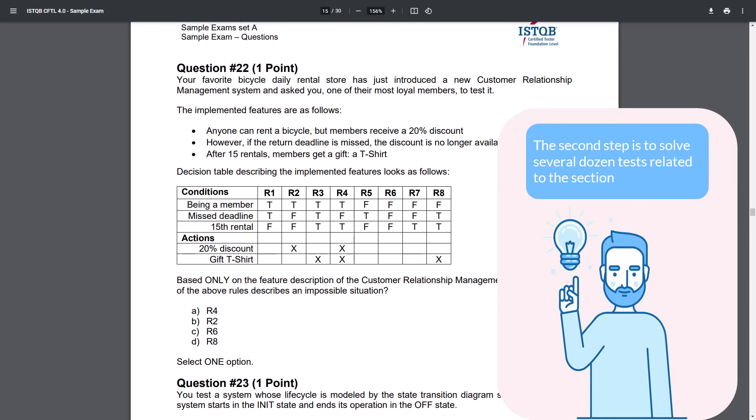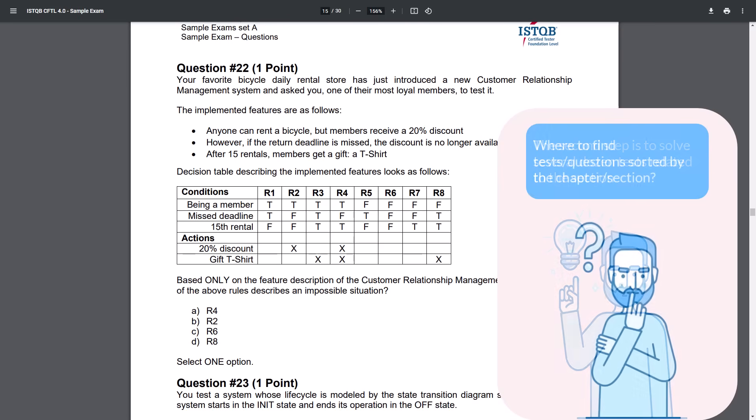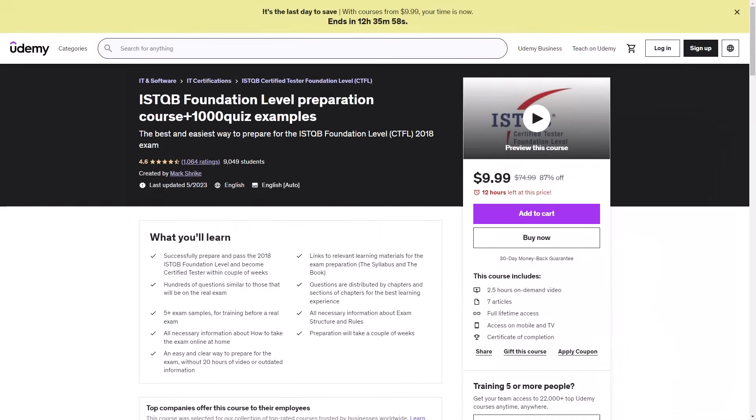So the approach is clear and simple: read the section and solve the tests for that section. There is just one problem — we could not find materials with valid tests sorted according to sections, so we created them ourselves. In our course, the questions are sorted according to the chapter sections in the ISTQB syllabus.